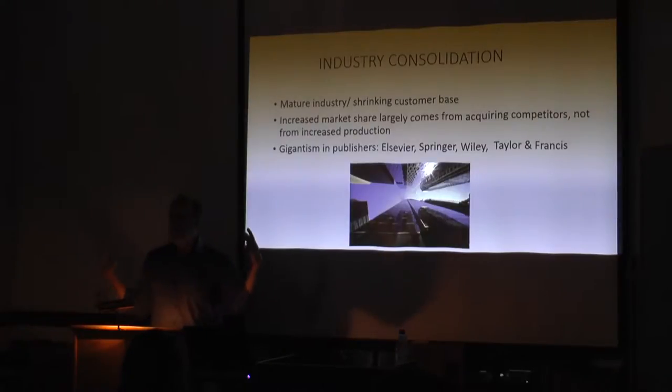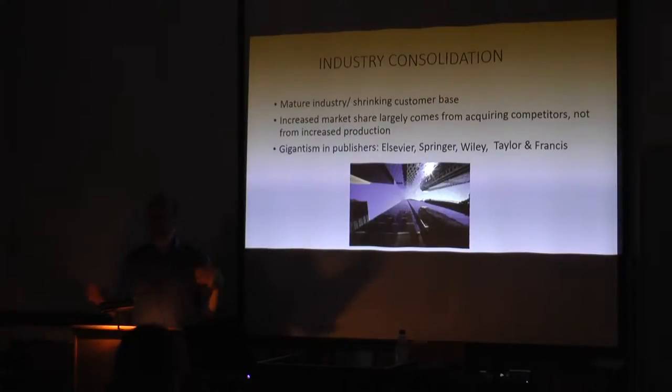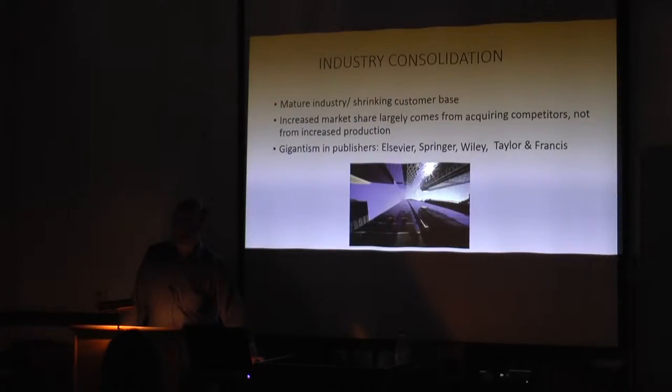It's now a fairly large industry. The STM industry — Science, Technology, and Medicine — is about $25 billion, of which about $10 billion is journal publication and about $5 billion in books. Elsevier is at about $7 or $8 billion a year. Springer, Informa (who owns Routledge), and Wiley are somewhere between $1 and $2 billion a year. There's big business involved here and lots of money, which is why publishers are hard to deal with.